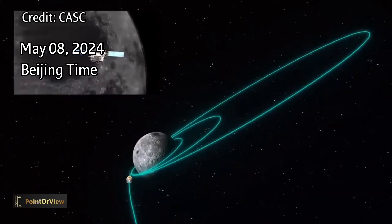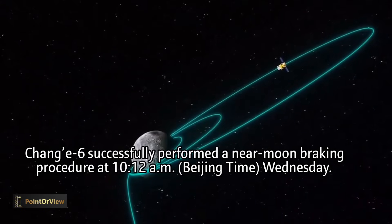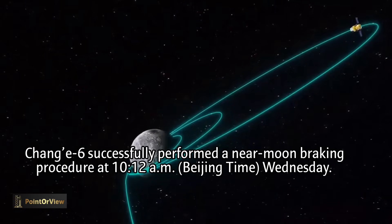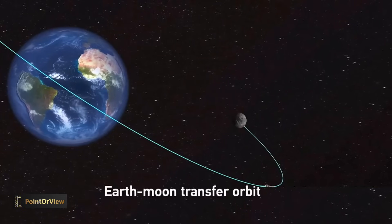China's Chang'e 6 lunar probe has entered its circumlunar orbit, confirmed by the China National Space Administration on Wednesday. The lunar probe performed a near-moon braking procedure at 10:12 a.m. Beijing time, before entering the planned orbit.